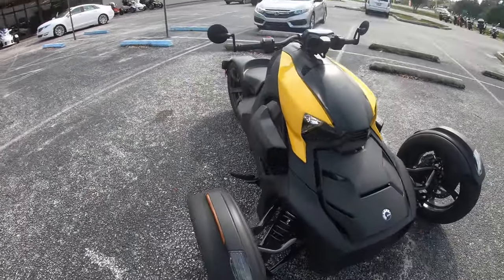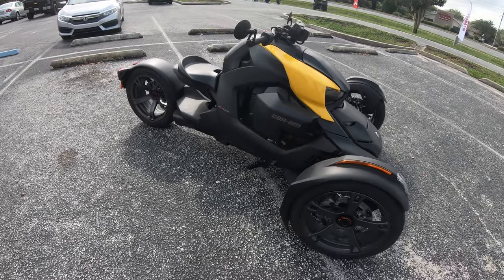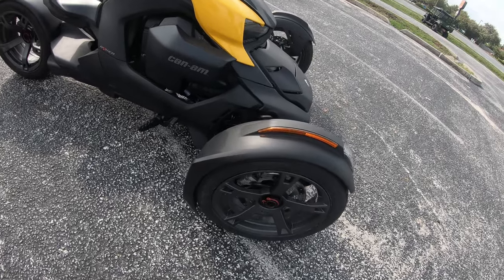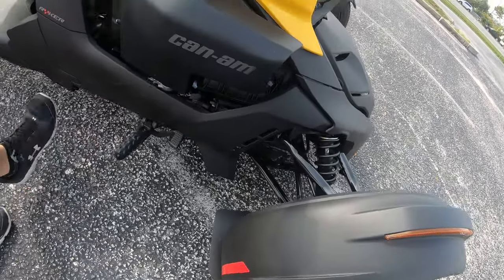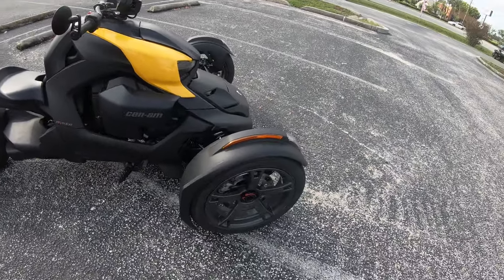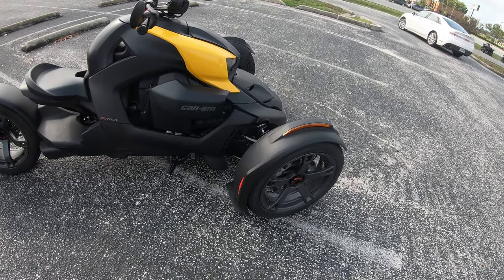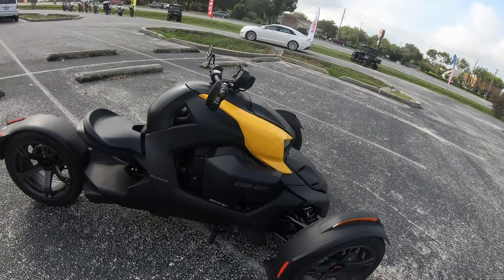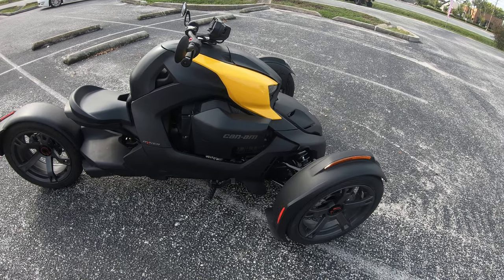They're not all going to look the same — there's a lot of variety. There's no set color combination as to what you can or can't do to the bike. The brake pedal is adjustable too. You can slide it back. The brake pedal is actually connected directly to the foot peg and it's electronic, so unlike the Spyder where you'd need a shorter linkage bar, you don't have that issue here because it's all electronic.